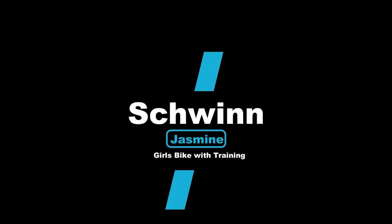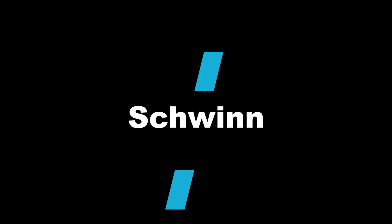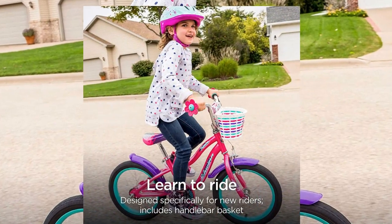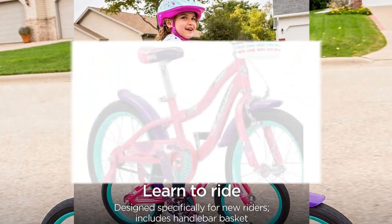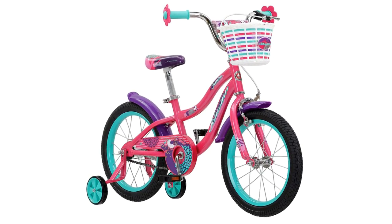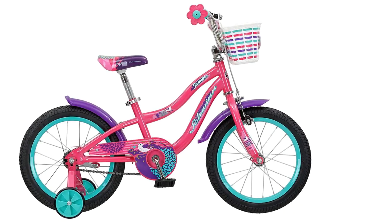Number 3: Schwinn Jasmine Girls Bike with Training Wheels. The Schwinn Smart Start steel kids frame with rigid fork features a kid-specific design for easier pedaling and handling, rear coaster brake and front hand brake for intuitive stopping.